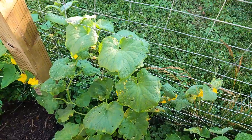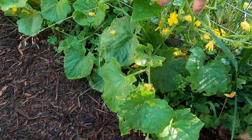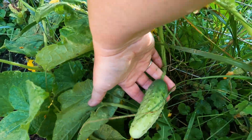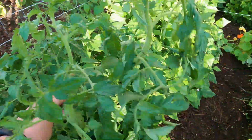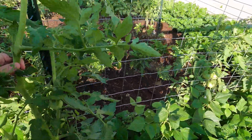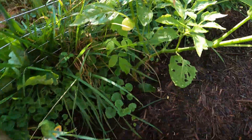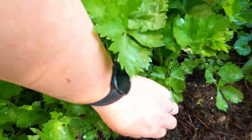Over here with the cucumbers, I have harvested a couple already. I have two varieties: the Carolina and the burpless slicers. Cucumbers are starting to come on. There's actually a tomato plant that fell over, so I'm going to have to come out and tie it back up to the trellis. Here are tomatillos — this plant has only one coming on so far. I also have some more nasturtiums and celery in the corner, and the celery is starting to bulk up at the bottom.